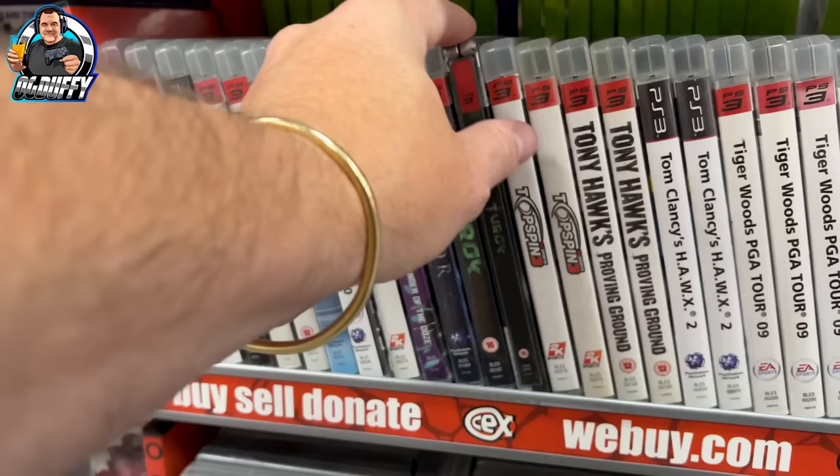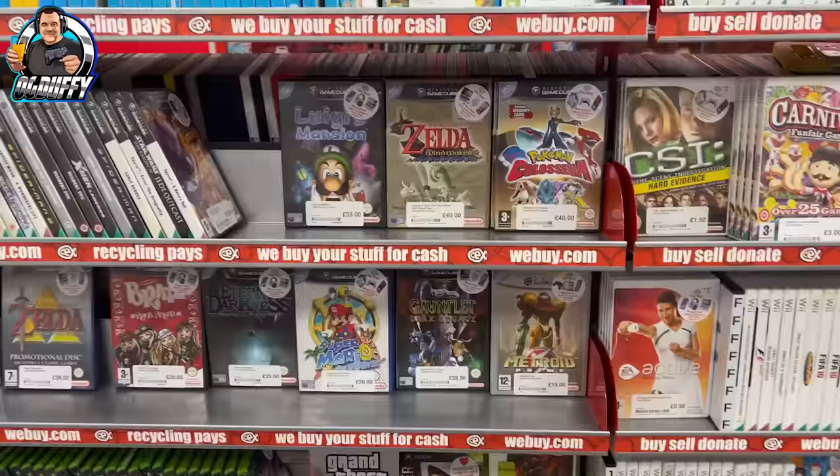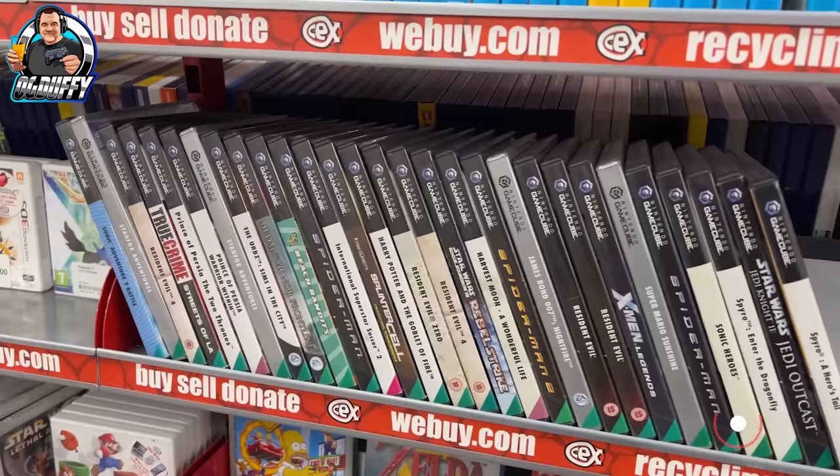Just out of interest, that's £2, but if you buy the Steelbook edition it's a fiver — so I don't know what you get extra for an extra three notes. Do you guys collect the Steelbook games specifically? They do look very different and usually come with extras like postcards and stuff like that.